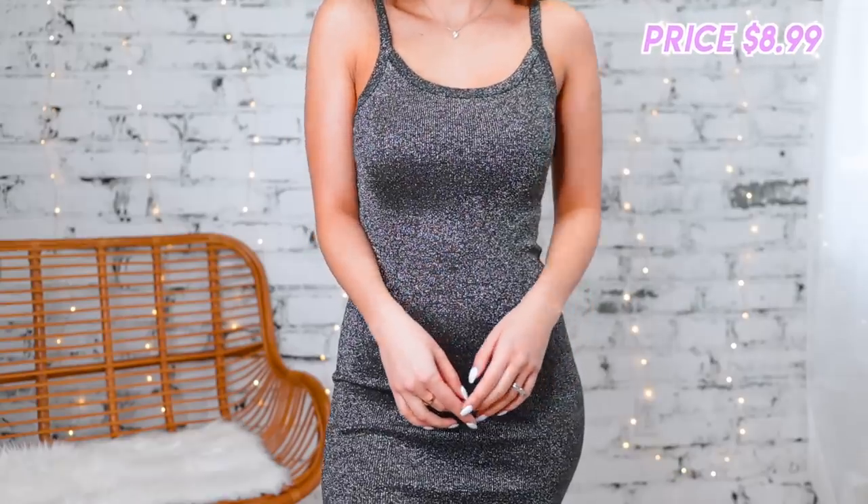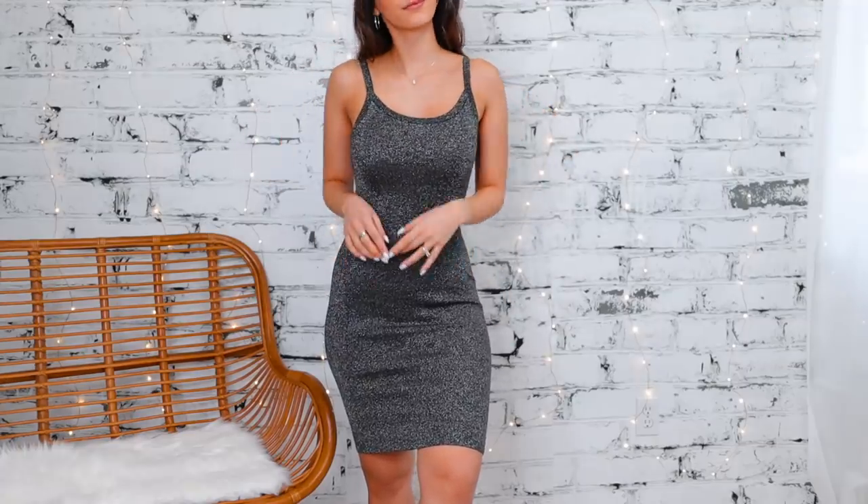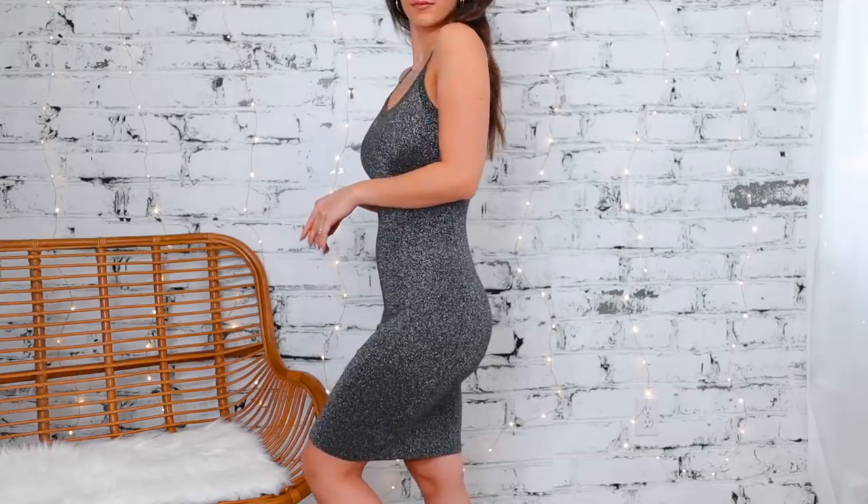This next dress I'm not sure what brand it's from because the tag has been taken out. But it incorporates one of my favorite recent trends — kind of like this glittery, almost sparkly threading. I love that this is coming back because I had so many pieces like that in my wardrobe when I was younger. A really nice midi length dress that I can wear for every season.